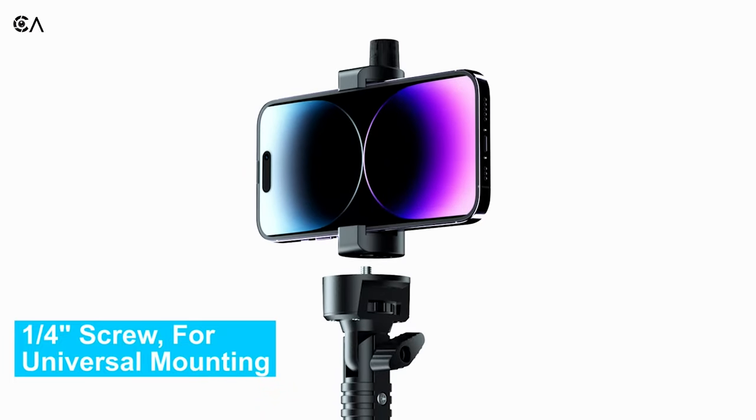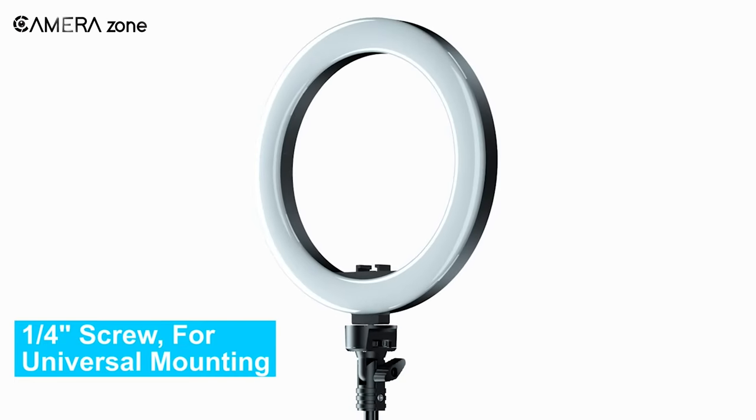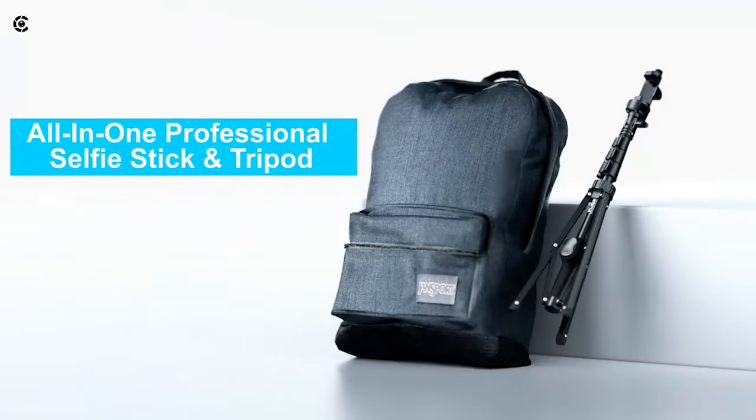Use it for selfies, FaceTime, TikTok, vlogging, presentations — you name it. So why buy two separate sticks when this professional two-in-one does it all in a superior style?